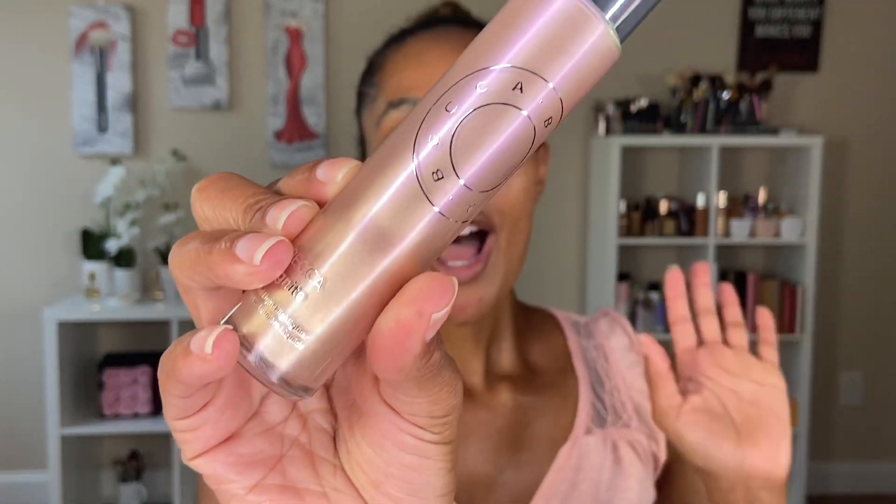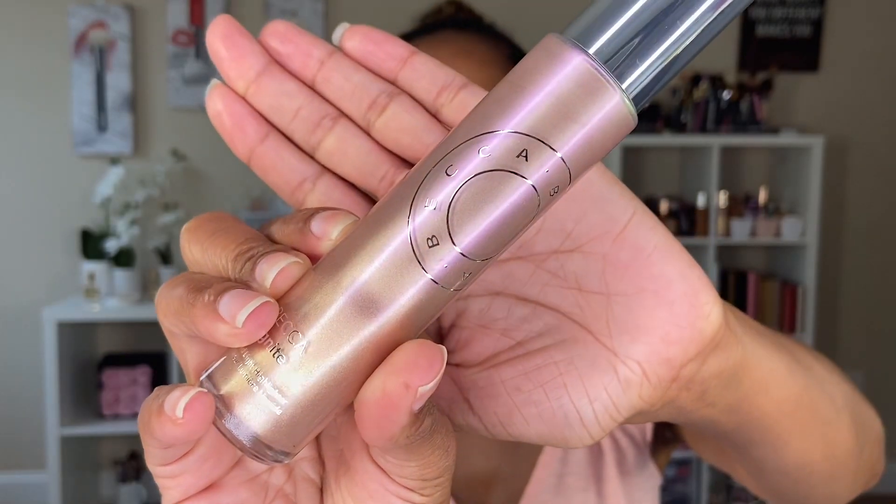I just really want to say thank you so much to Becca and Octoly for giving me this opportunity to try all of these products and really come to love a lot of them. There are a couple of products that I'm going to be using for the first time in this video and I'll let you know those products when I get to them. So let's start off with an illuminator — this is the Becca Ignite Liquid Illuminator.